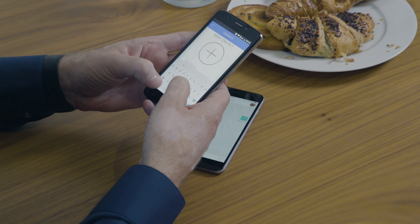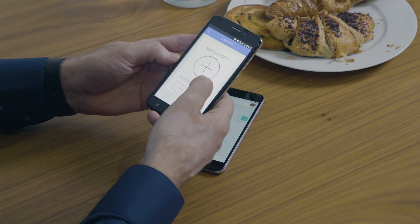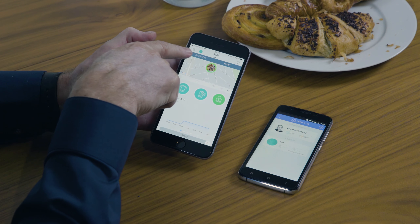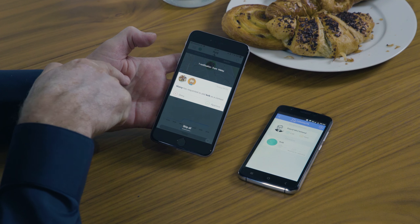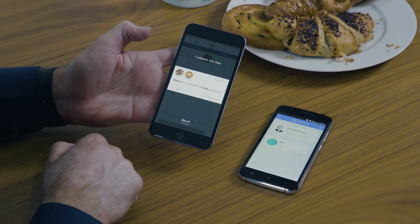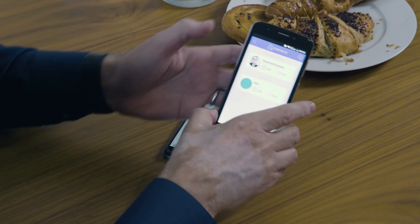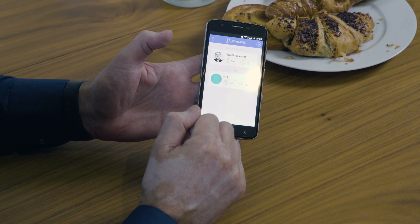If you want to add a new contact, let's call this person Bob and add a phone number. That's a new contact added to the Monkey phone. However, before that contact can be used, the parent phone has to approve it. You can see a notification telling me that Maisie has requested Bob as a contact. I tap approve, and instantly, back on Maisie's phone, Bob is available as a contact to call or to text.